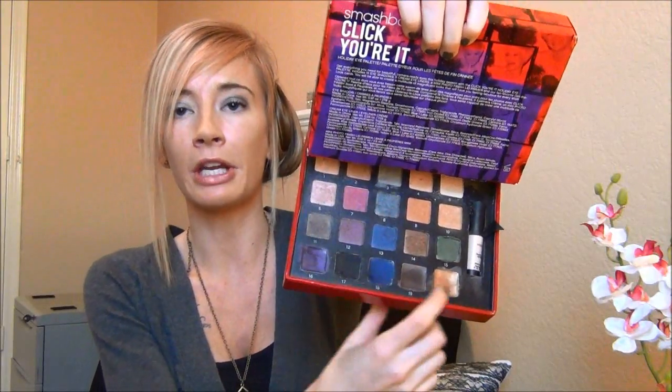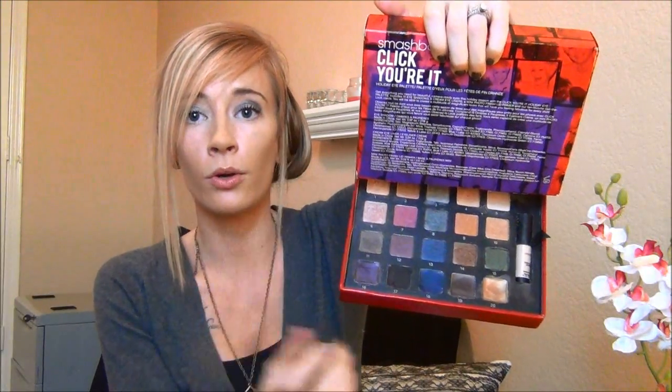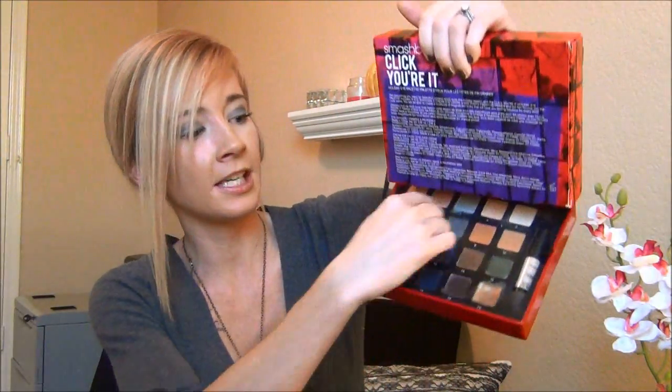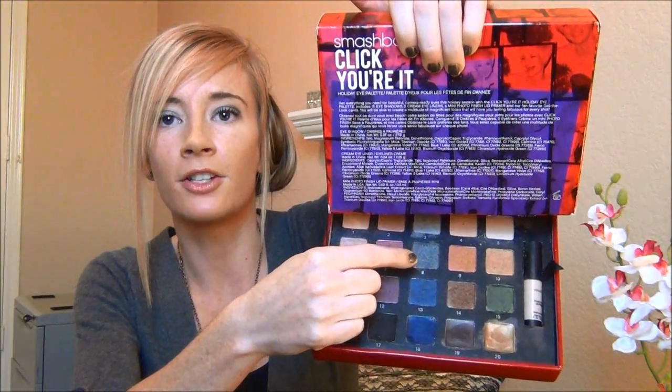It is really great for holiday because of the colors and the looks you can create, but I've been using it all year round. Let me put this in front of the mirror and give you an overview of the palette. All five of these down here are creamy — I like to use them as bases, or I'll highlight the inner corners with some of them, especially this nice gold one. All the rest — about 15 colors up here — are powders, and they are gorgeous.